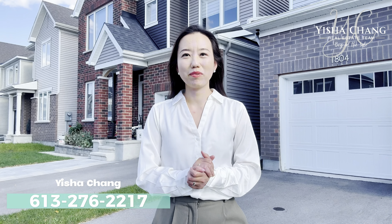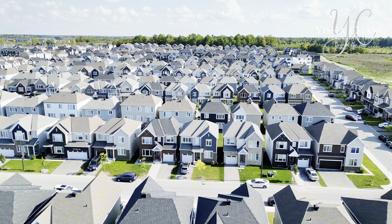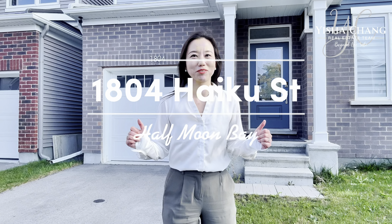This stunning single-family detached home, located in the newly developed area in Half Moon Bay, is packed with upgrades. Let's go check it out.